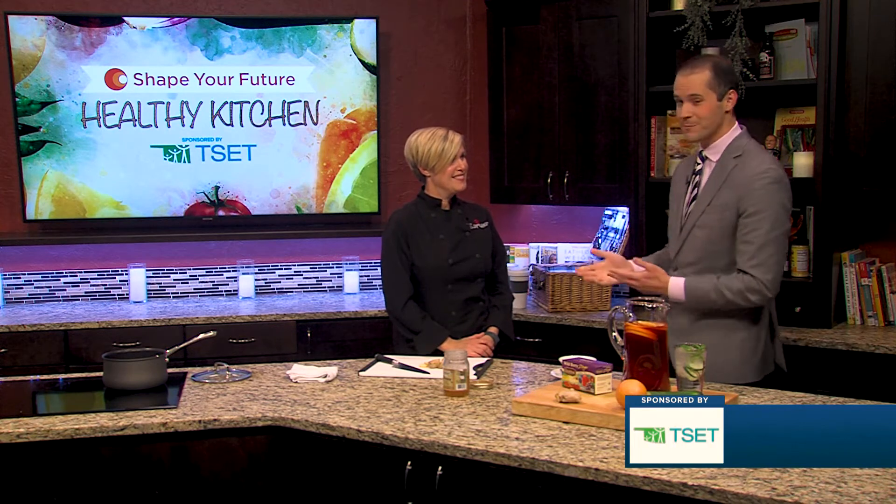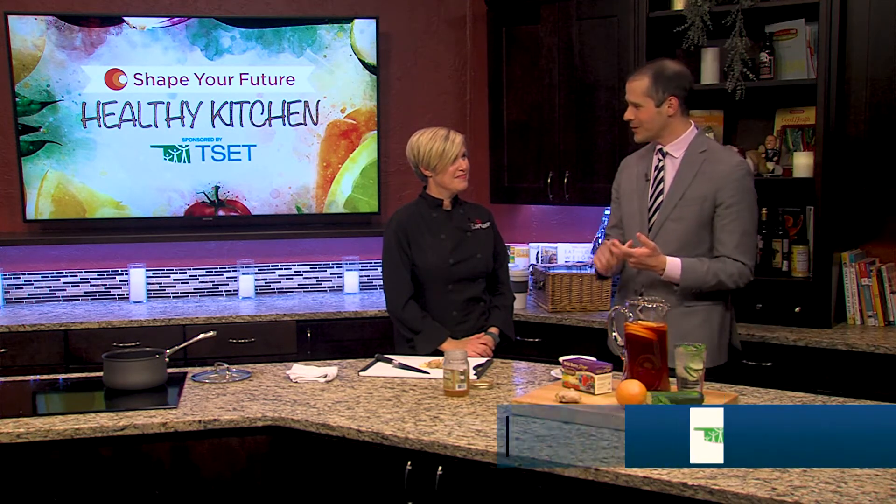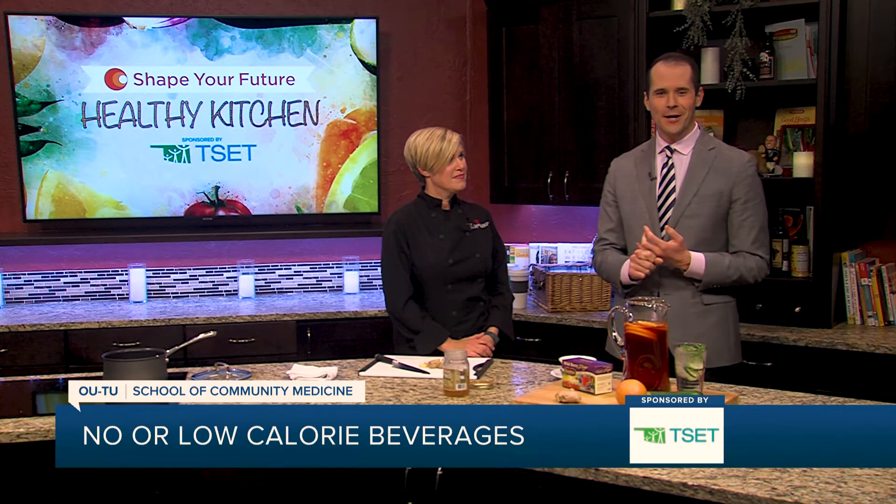Well, thank you so much, Chef. And if you want to find this recipe or any other recipe — they're quick, they're easy, they're healthy — you can find that on KJRH.com. Thanks for joining us.